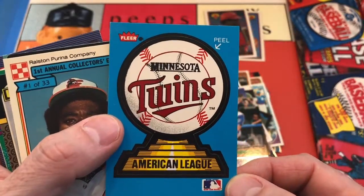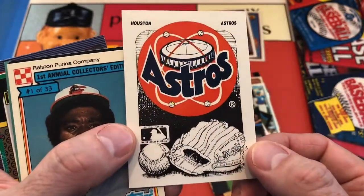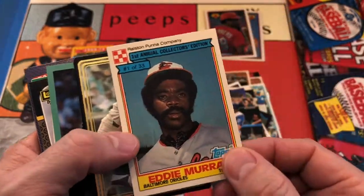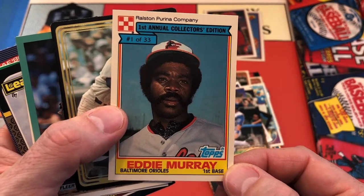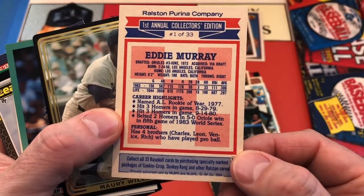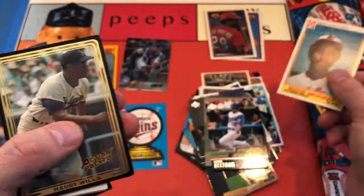Then we've got our twin sticker — that's great, love that. And it's got the Astros drawing on the back — I'll put that up for sure. And then we've got a Topps-issued Ralston Purina Eddie Murray. I love these oddball cards and I love Eddie Murray — one of my all-time favorites for sure. One of the best switch hitters of all time in my opinion. Hall of Famer Eddie Murray — great looking card.